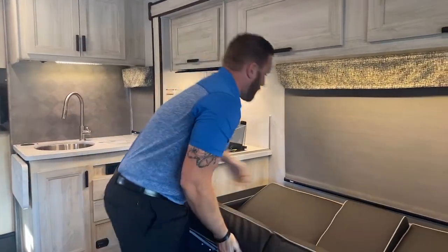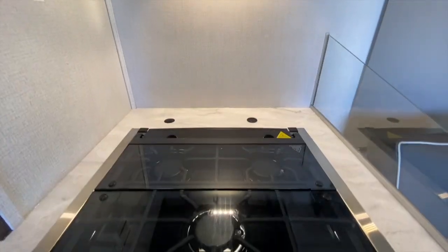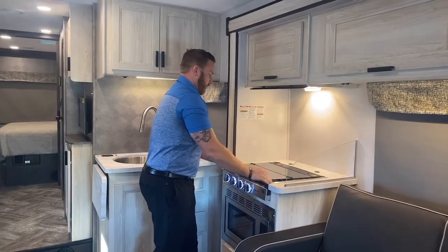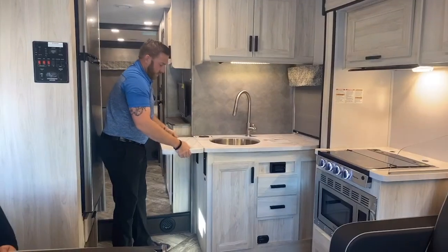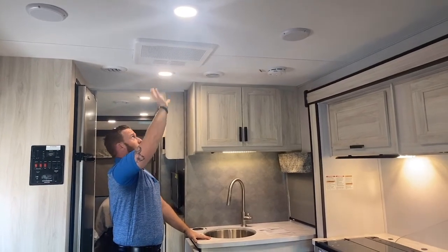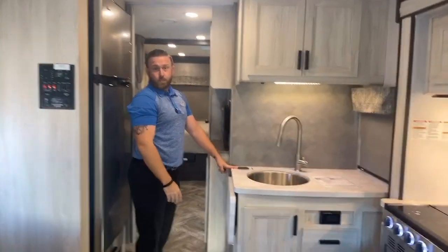Continuing back to the rear of the coach, you'll see the three burner gas stove with a glass top that sits down for additional counter space. There's a nice deep stainless steel sink with an extra counter extension. You have a 15,000 BTU air conditioner that's fully ducted throughout the coach, and a solar charging panel right here.